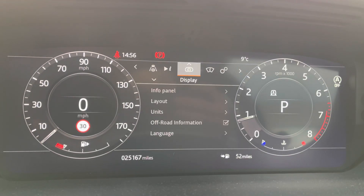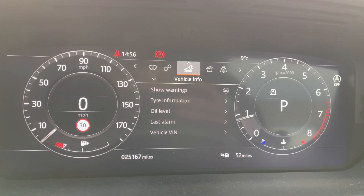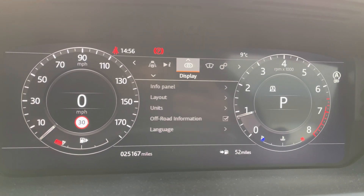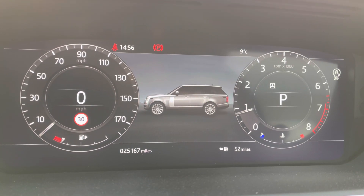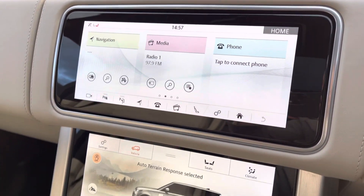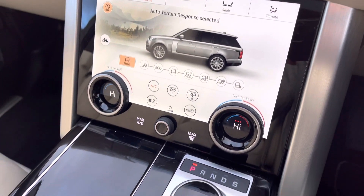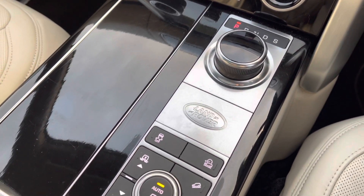You can also access features on your display screen above, such as vehicle settings, driver's assistance, media and much more. This vehicle has done 25,167 miles, subject to change due to test drives. At the centre of this vehicle you have both of your digital display screens, along with your automatic gear knob and your terrain response.